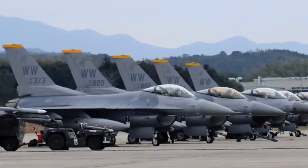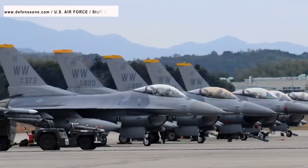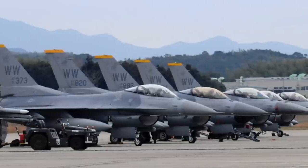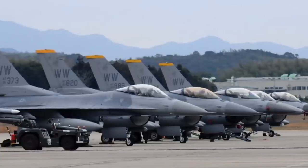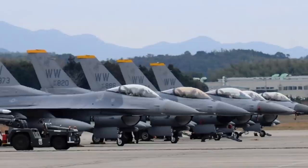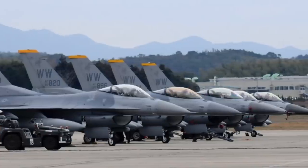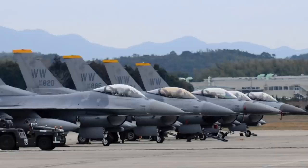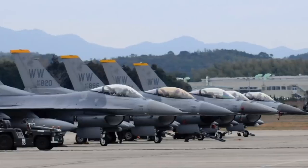The F-16V standard features the Northrop Grumman AN/APG-83 Scalable Agile Beam Radar (SABRE), a multi-function active electronically scanned array radar. Other upgrades include new mission computers, an improved electronic warfare suite, modern avionics, and the ability to integrate precision-guided weapons. These additions have made the F-16 a very potent platform even against more recently developed fighters. The older F-16s are also being upgraded to V-standard domestically as part of the Phoenix Rising program.